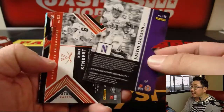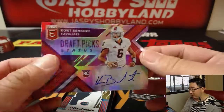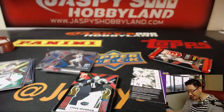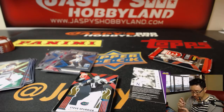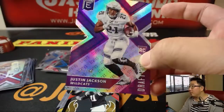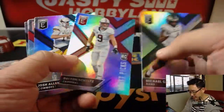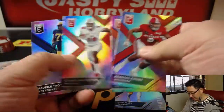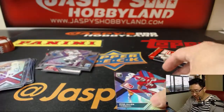There's Justin Jackson die cut and Kurt Benkert — 16 out of 49 die cut autograph. Draft pick status. And then there's the Justin Jackson die cut, purple, numbered to 99 — 95 out of 99. And the rest: there's Josh Allen, Bradley Chubb. Nick Chubb's got to be in there somewhere too.